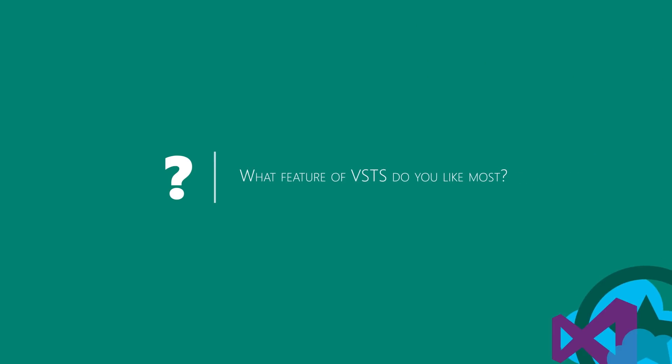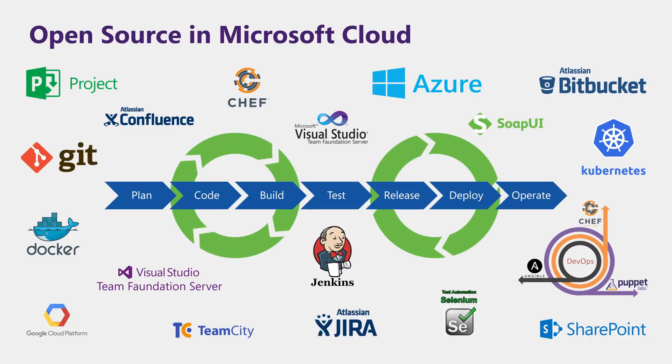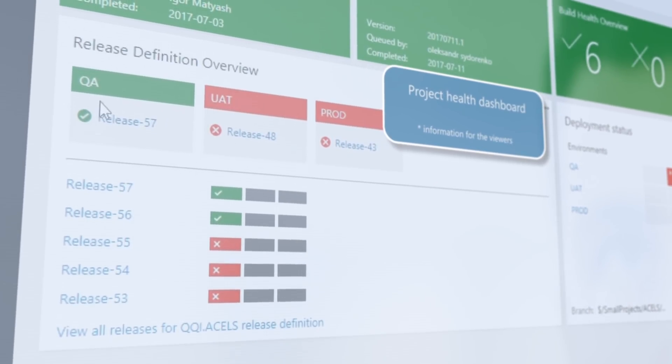The first point is the availability of this service from anywhere in the world, which is very important for any person who travels on business trips or works from different locations. The second point is its ease of use. The third feature is the ability to work with different source code repositories, including Microsoft repositories as well as open source repositories. The fourth feature is the possibility of full automation and process implementation in continuous integration and continuous delivery. The fifth point is that it is a very convenient reporting tool that provides various metrics about the health of your product or a specific build.